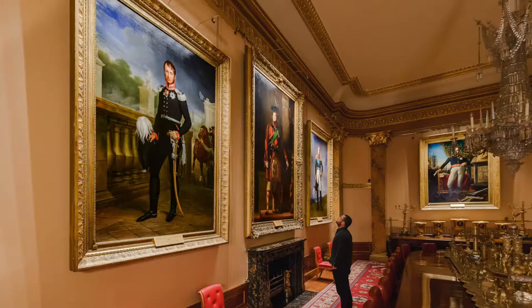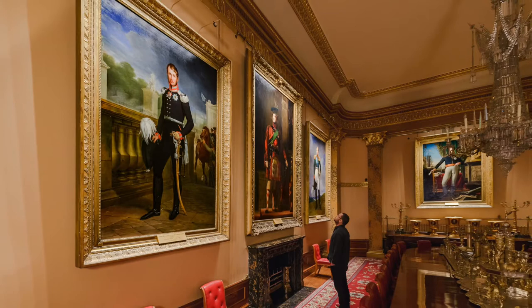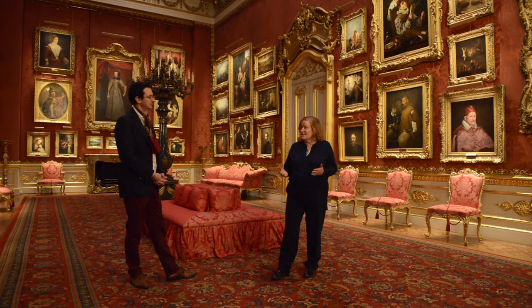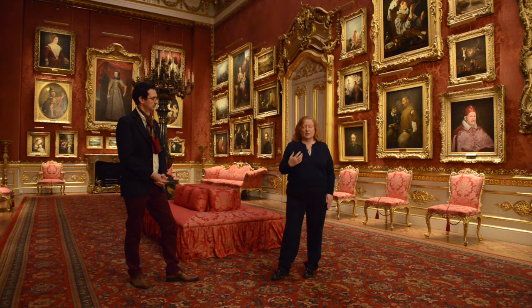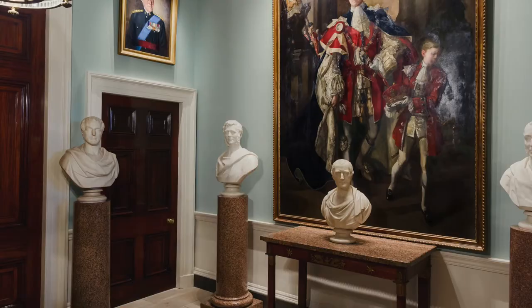One of the big impacts for the visitors that we've noticed is that when visitors come around the house now and the paintings are lit, people really linger in front of paintings because they can see them and enjoy them. We first felt that with the Piccadilly room — when we lit all the pictures in there, the dwell time in that room increased. One of the things that has been a complete revelation is that we're looking at the paintings in a different way. We see colours and details we never saw before.